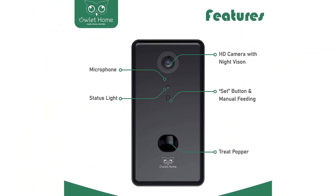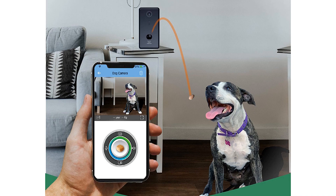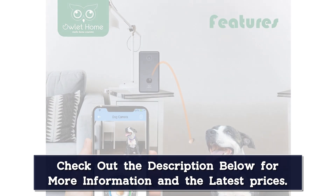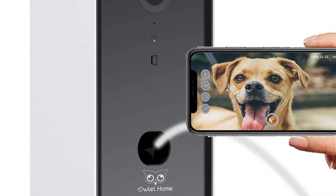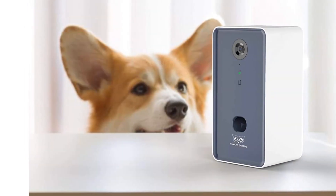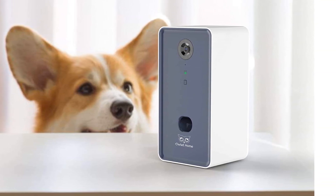The camera also has night vision, so you can see your pet even in low light. This model supports capturing photos and videos but doesn't require an extra subscription to do so. When tossing treats, you can have the camera play a pre-recorded excerpt of your voice to soothe your pet. It works with both 2.4 GHz and 5 GHz Wi-Fi bands — many models still don't support 5 GHz — and the Owlet Home Pet Camera works with Amazon Alexa for voice commands.